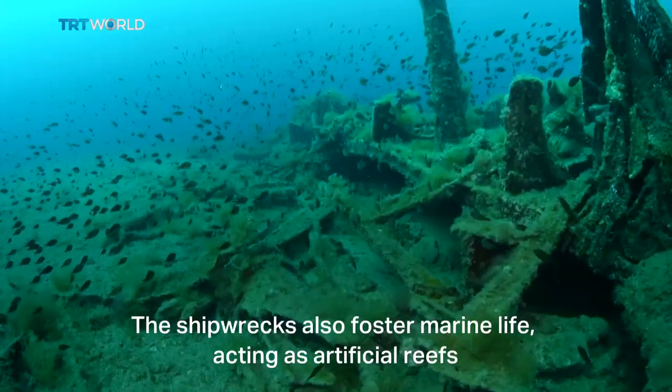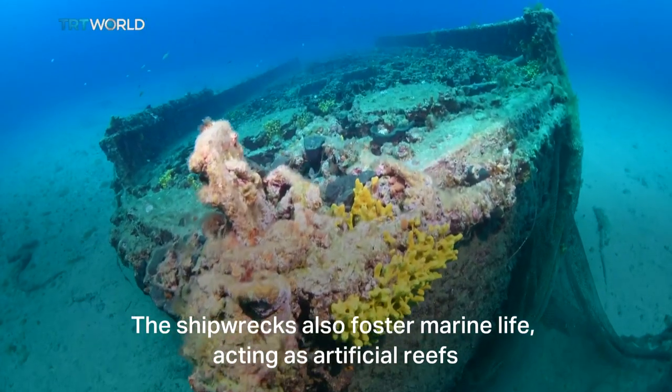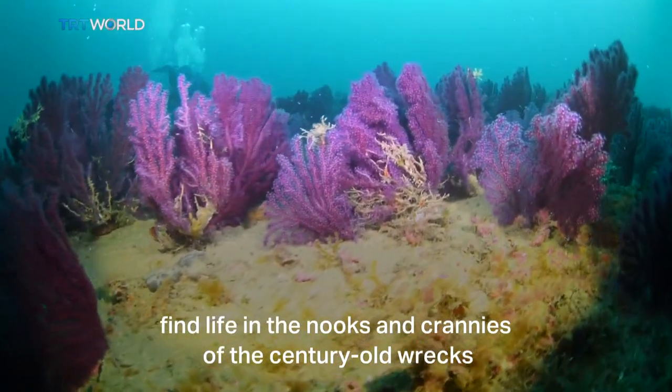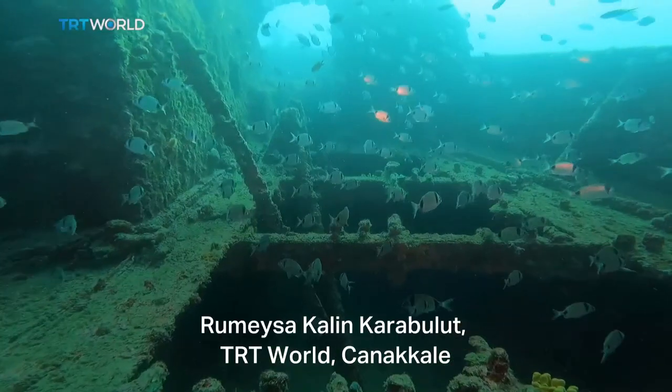The shipwrecks also foster marine life, acting as artificial reefs. Red corals, an endangered species protected by Turkish law, find life in the nooks and crannies of the century-old wrecks.